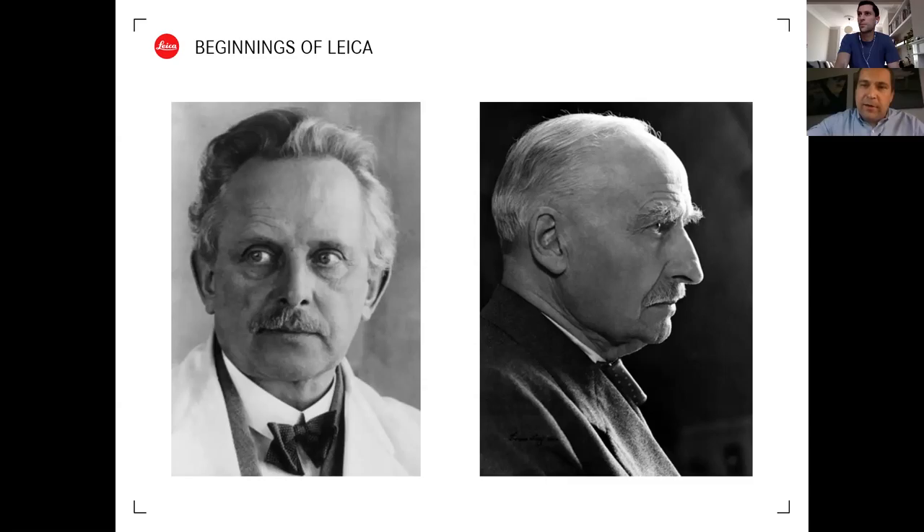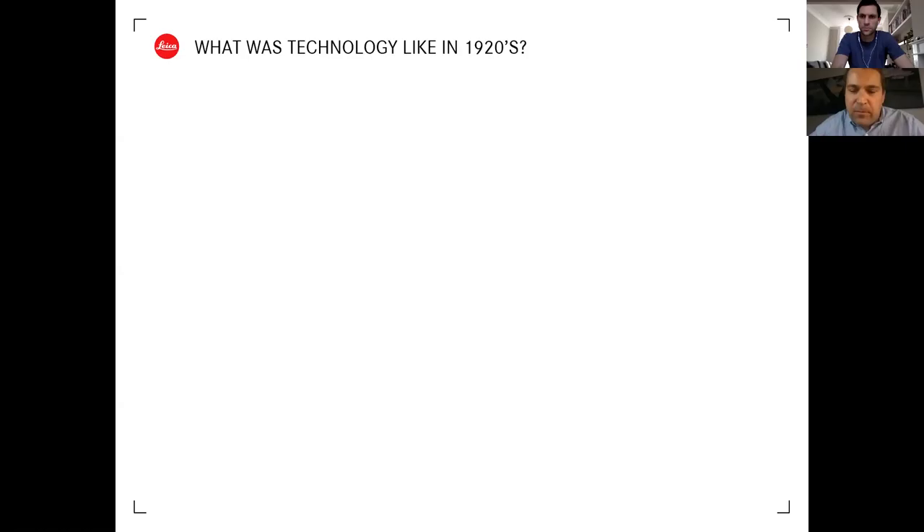Leica's optical work started long before the camera. Ernst Leitz, on the right, was the owner and business mind behind the company, while Oscar Barnack, on the left, invented the first Leica camera. Together they changed the face of photography - street photography and photojournalism would not have been the same without them. They started working together around 1913 and began making cameras in the 1920s.